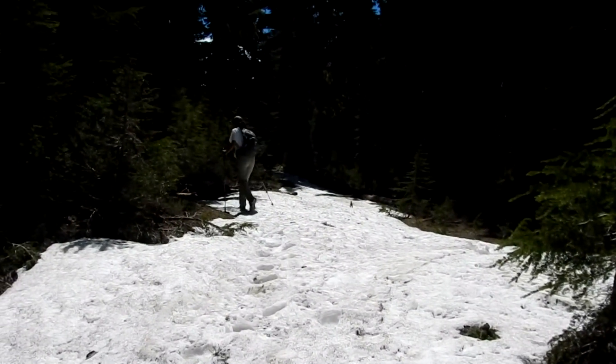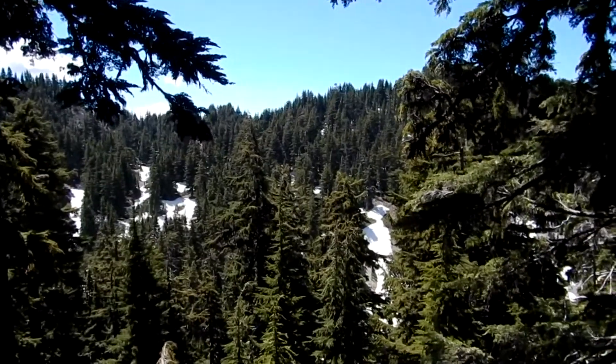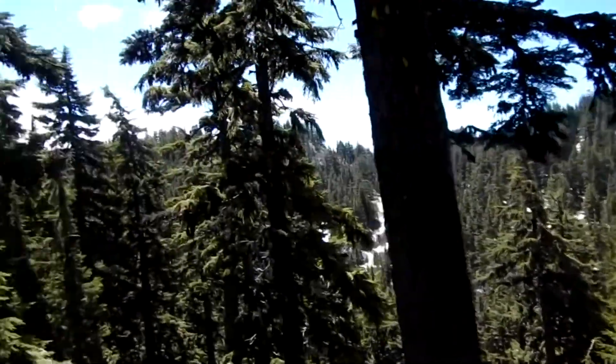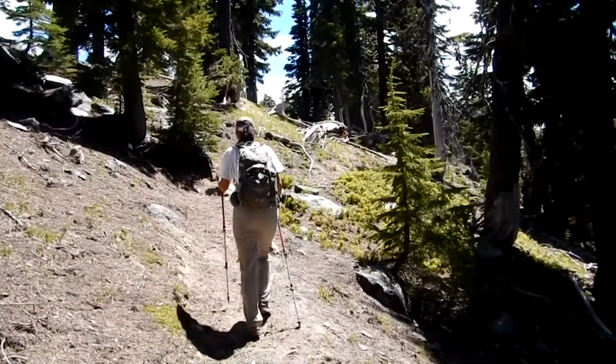The snow is nice and cool. Still a bit of snow over there on the butte. We should be just about over to the climbers trail.